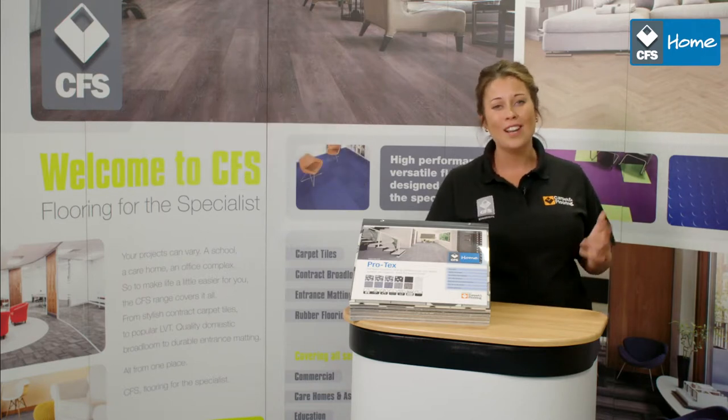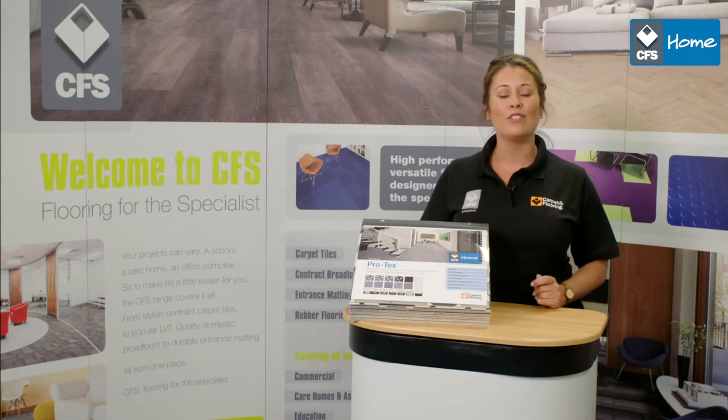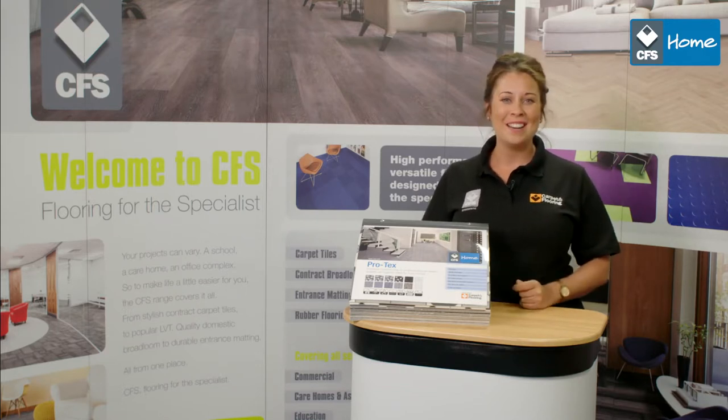As you'd expect from the UK's largest independent distributor of floor covering products, Carpet and Flooring offers you delivery when you need it. With Protex you can achieve a beautiful, low maintenance, long lasting finish to showcase any room in your house.